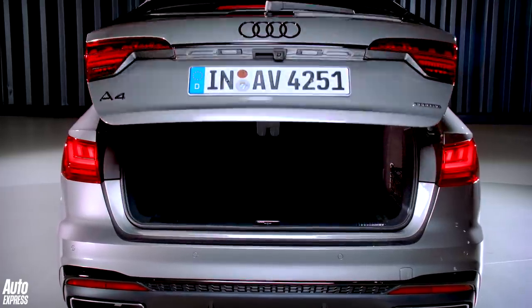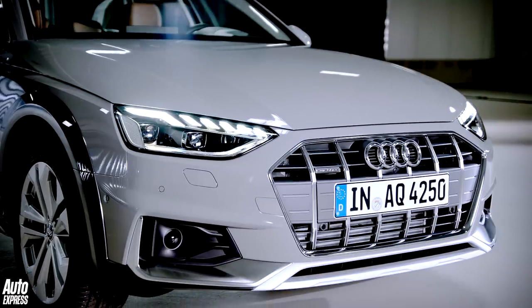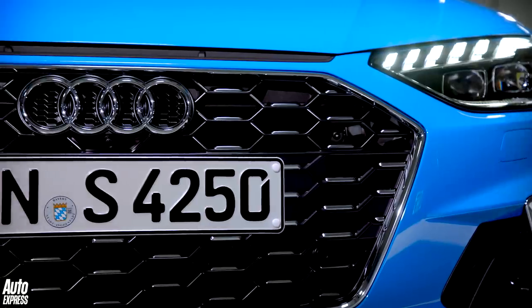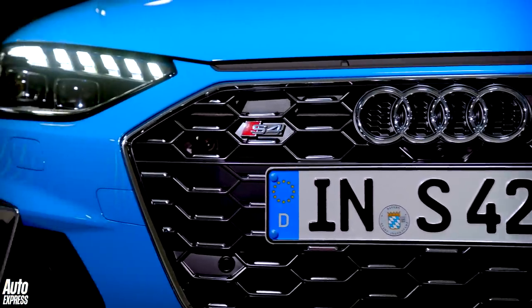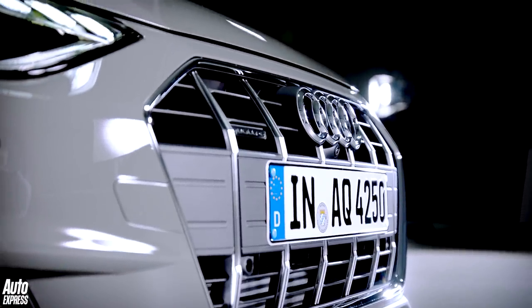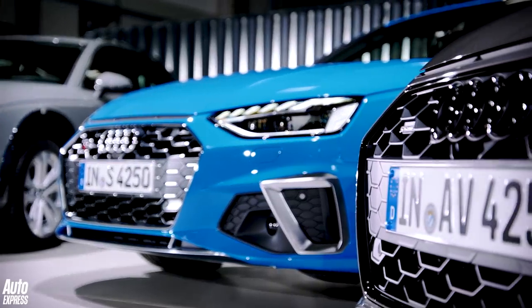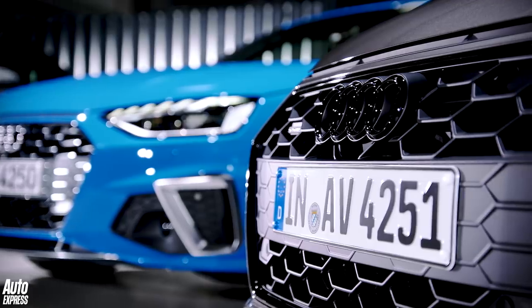Well, only the bonnet, roof and boot are carried over, with the front looking especially different. There are larger air intakes cut into a new bumper, while the single frame grille is now wider and lower than before. The grille has a different look depending on the model too — with horizontal slats for regular models, chrome vertical slats for the Allroad Quattro A4, and honeycomb for the S-Line and S4 versions.